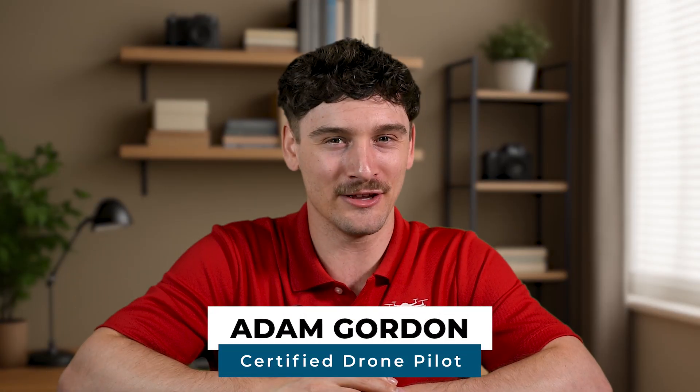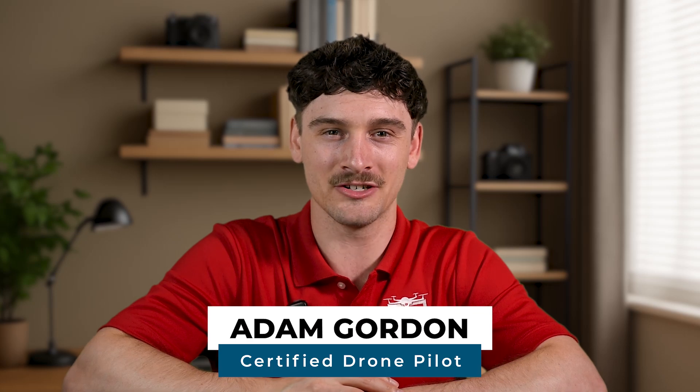Hey everyone, this is Adam with UAB Coach, a leading drone education company. To schedule your Part 107 exam, you'll first need to find a testing center near you. FAA drone exams are given at FAA-authorized PSI testing centers, and there are hundreds of them across the U.S.